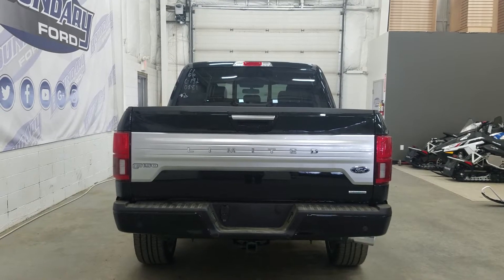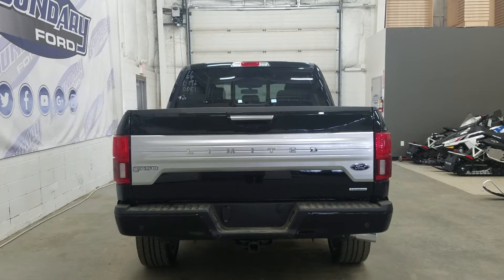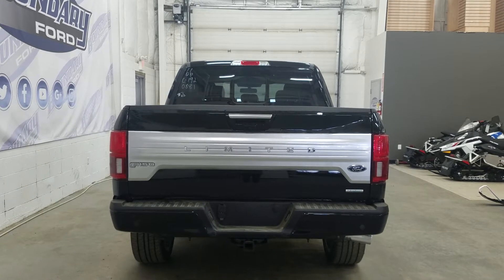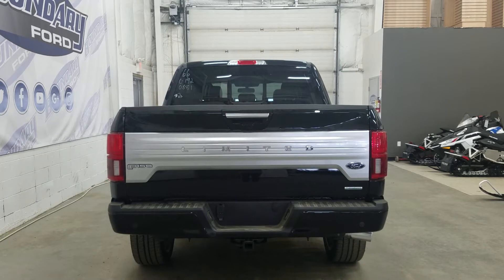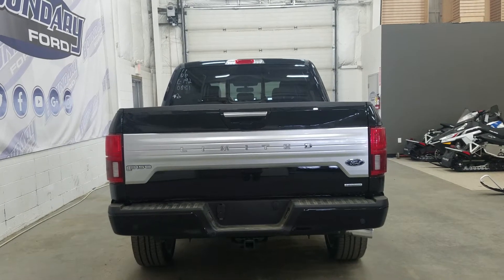At the rear, the F-150 Limited has a power slide defrosting rear window, tie down hooks, LED lighting in the box, a backup camera with backup sensors, LED tail lights, and a four and seven pin connection as well as a trailer hitch hookup.